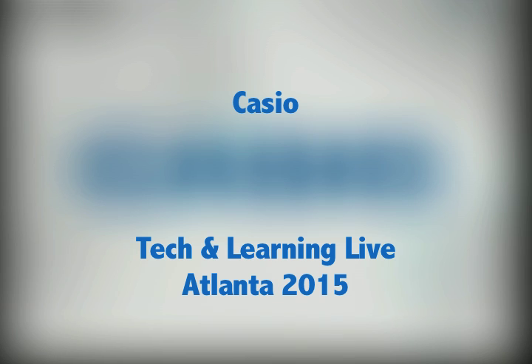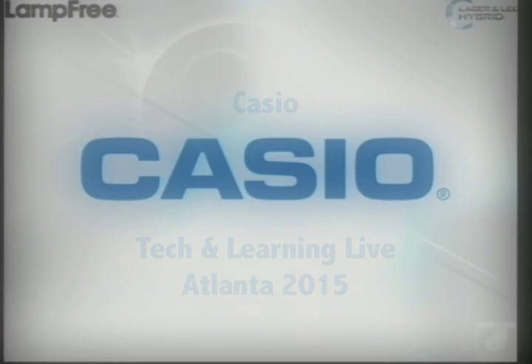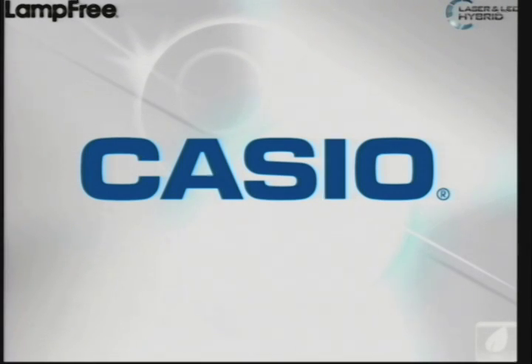Good afternoon, everyone. I'm John Tracy. I'm the Eastern Zone Manager for Casio, and my division markets lamp-free projectors.